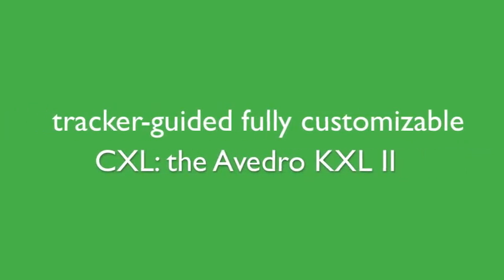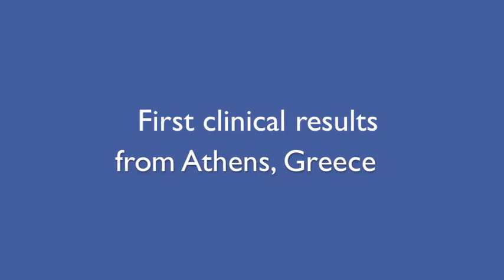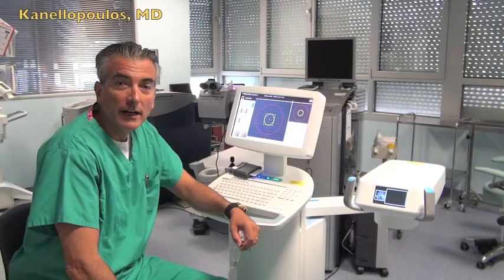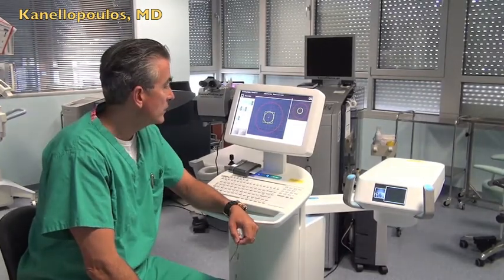Please stay tuned for some very fascinating new clinical findings on very high-fluence collagen cross-linking aided by tracker. Hi, it's Jonathan Canelopoulos from Athens, Greece, clinical professor at NYU Medical School in New York.